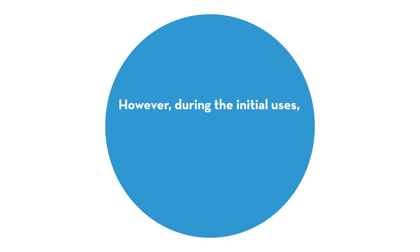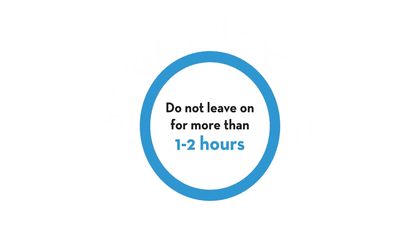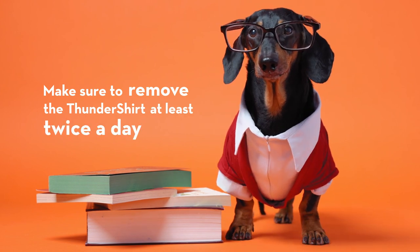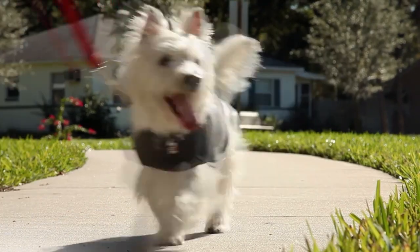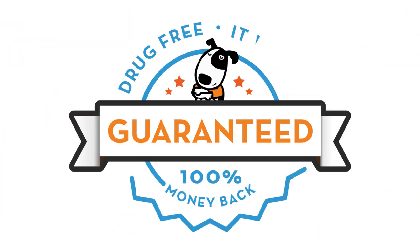However, during the initial uses, confirm that there are no issues and check for signs of discomfort or irritation, and do not leave on for more than one to two hours. Make sure to remove the Thundershirt at least twice a day if using for separation anxiety, general anxiety, or other long-term issues. But if your pet is one of the few that do not respond to the gentle, calming pressure, take advantage of our money-back guarantee.